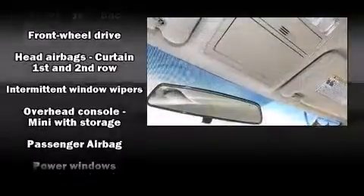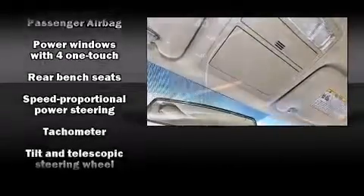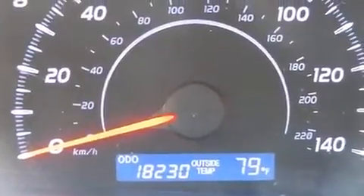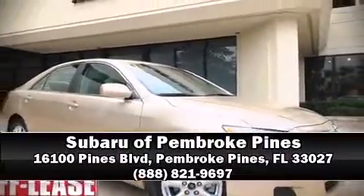It also arrives with a Carfax history report indicating just one previous owner. Our knowledgeable sales staff is available to answer any questions that you might have. Come on in and take a test drive.